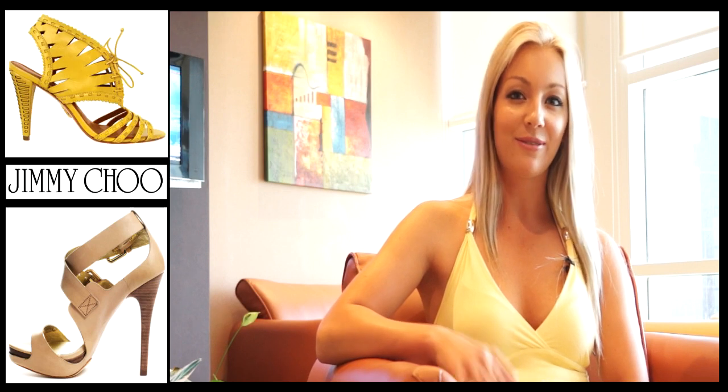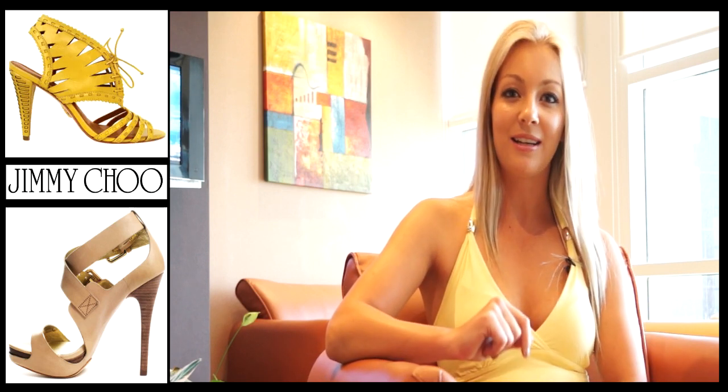If you want to add a bit of height I always like to wear a pair of wedges to make myself look taller. If I'm wearing a maxi dress like I am today it kind of hides the heels and makes me look a lot taller than I am.